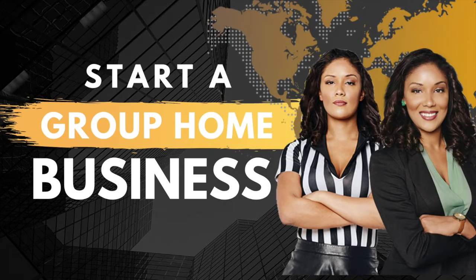If you want to help some people get into a home and make some money doing it, here's how to get started.